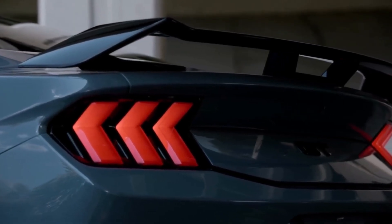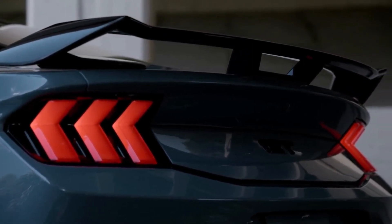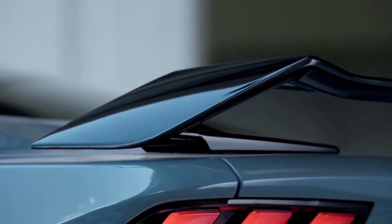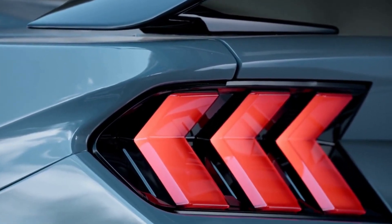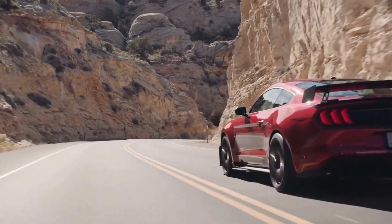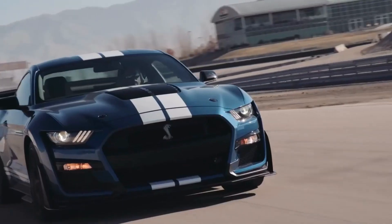Over the years, the Mustang has undergone numerous transformations and updates, but it has always maintained its distinctive style and performance-oriented nature. The current Mustang GT features a 5.0-liter V8 engine that delivers 460 horsepower and 420 pounds-foot of torque, making it capable of accelerating from 0 to 60 miles per hour in under 4 seconds.